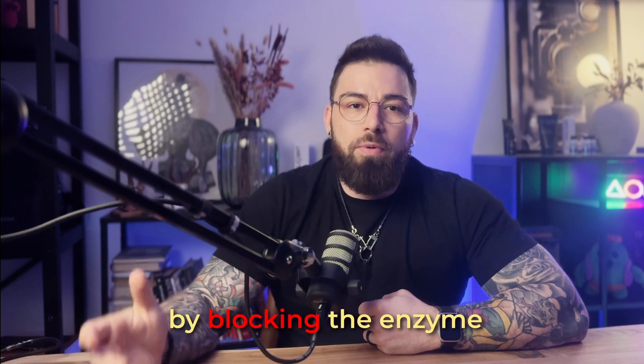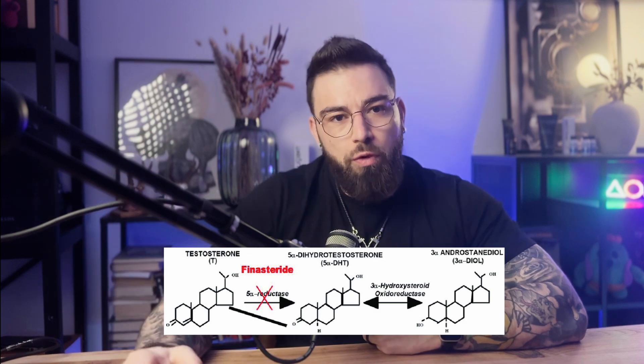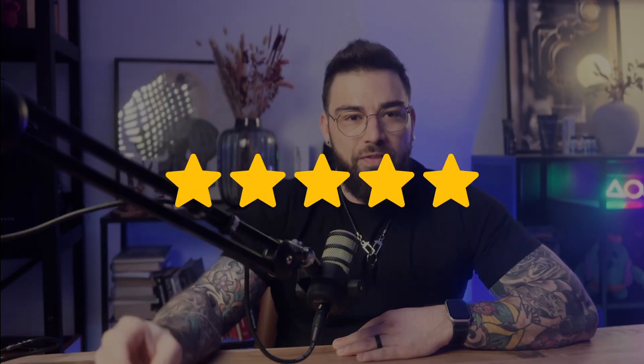Step one: Finasteride at one milligram a day. Finasteride is a pill you take and it works by blocking the enzyme in your body called 5-alpha reductase, which is what basically converts testosterone into DHT. DHT is the hormone that causes hair follicle miniaturization in people prone to androgenic alopecia, which is hair loss. By lowering DHT levels by about 60%, it significantly slows or even stops further hair loss, and in some cases helps regrow miniaturized hair. I'll give this a five out of five — suppression of DHT is always step one. Dutasteride might have yielded better results, but finasteride is a sure winner and you should always start with one of the two.